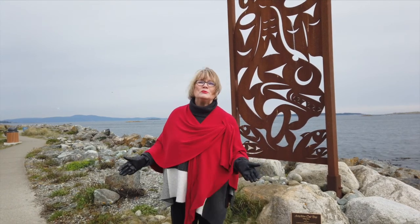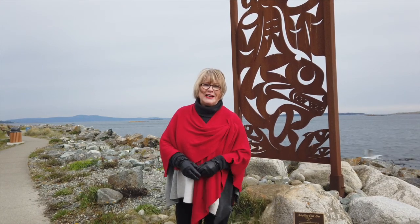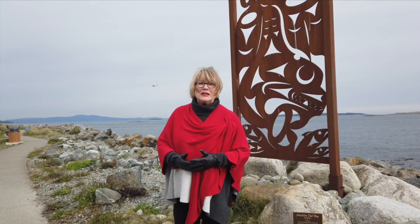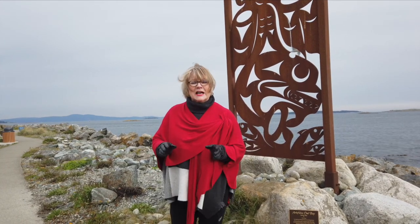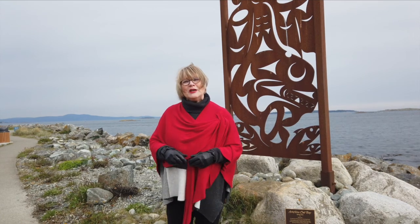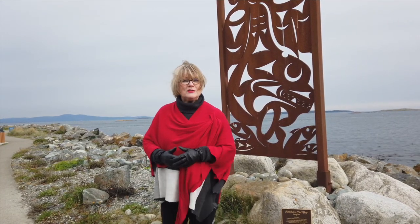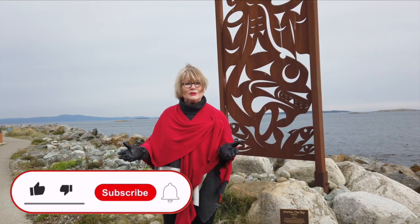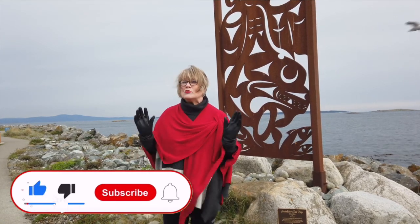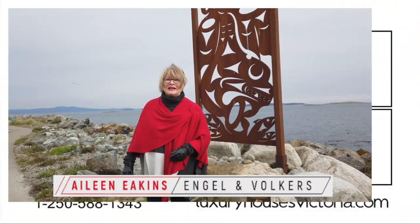I just wanted to prove the point, and I want to thank you all so much for joining us on our fall adventure today. I'm Aileen Eakins, a real estate advisor with Engel & Volkers. Put your comments in the section below so we can hear what you think about Victoria, and while you're there, like, share and subscribe to our YouTube channel, because you can see that we love doing this. Thanks again for being here. I'm Aileen Eakins.